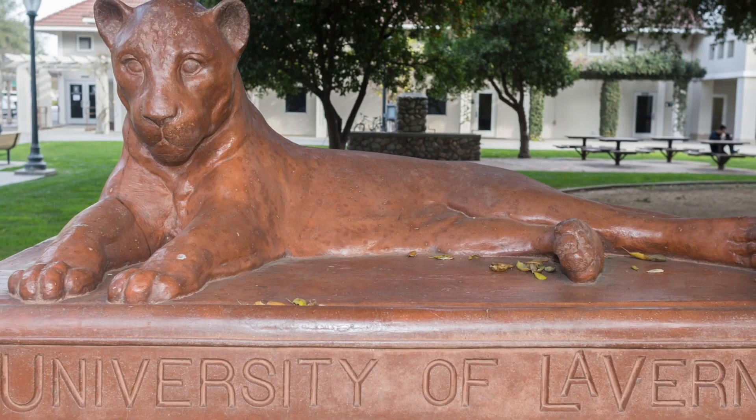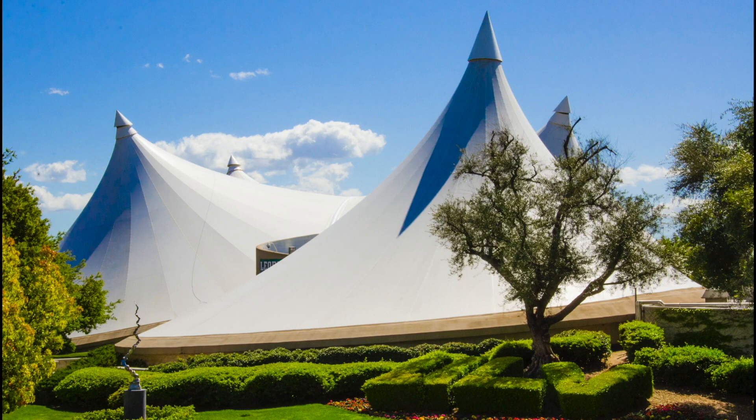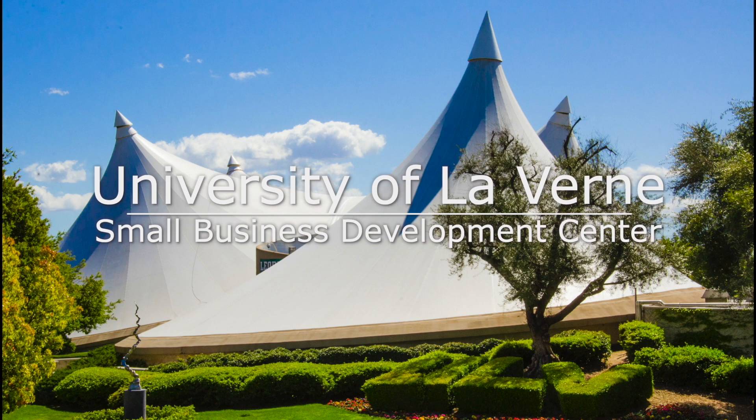Are you ready to unlock the full potential of your marketing efforts? I'm Josh from the University of La Verne Small Business Development Center, and here at the SBDC, we help small businesses start and grow with free one-on-one consulting and free videos just like this one. Be sure to read the companion article in the description for links and resources mentioned in this video.